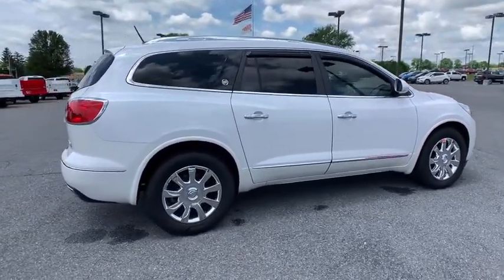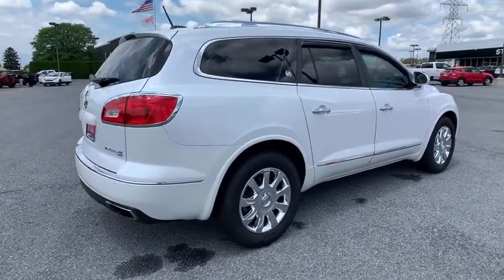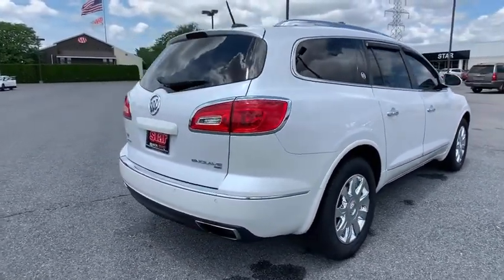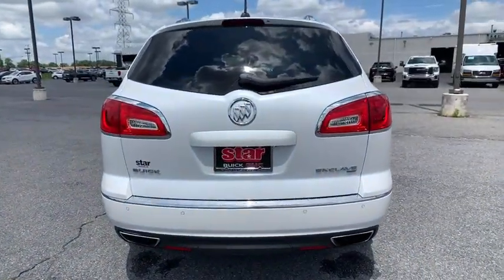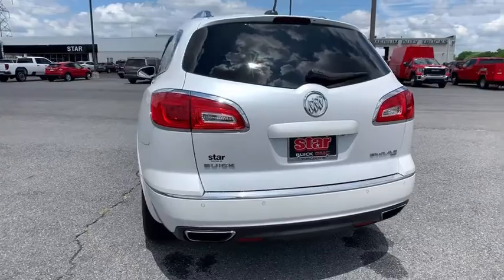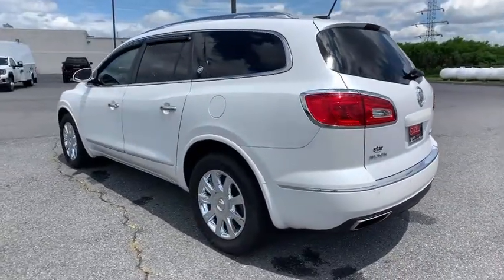Traction control, power passenger seat, power liftgate, dual airbags, leather-wrapped steering wheel, alloy wheels, power steering, four-wheel disc brakes, center armrest, universal garage door opener, CD player, electronic stability control.